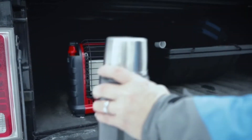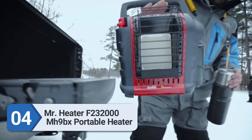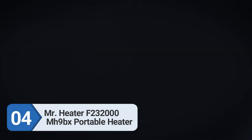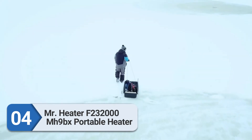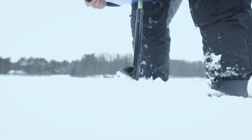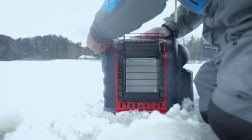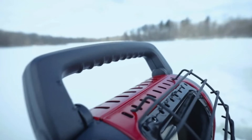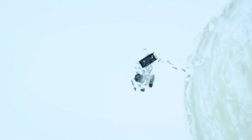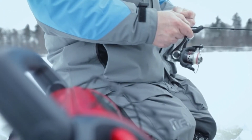Number four: Mr. Heater F232000 MH9BX Portable Heater. Mr. Heater is a household name when it comes to heaters, and this indoor safe portable radiant space heater is one of their best products. It is efficiently designed and made with high-quality material. The best thing about this portable heater is its safety features, making it a great choice for RV boondocking. Its safety features include an automatic shutoff if it is tipped over, and sensors that detect oxygen levels — if the oxygen level gets low, it will shut down.